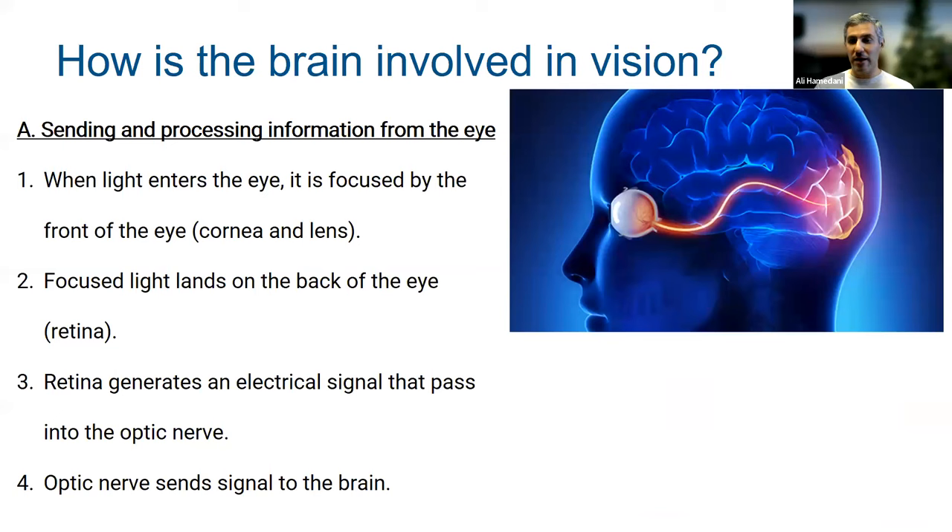Here's a very simple diagram of how that works. You have the eye, it senses light, it's focused, it creates a signal that goes from the optic nerve back into the back part of the brain, which is where we process vision. So that's how the brain is involved in sending and processing information from the eye.